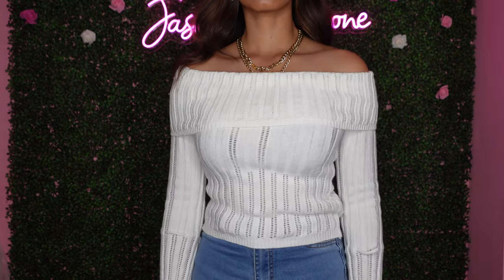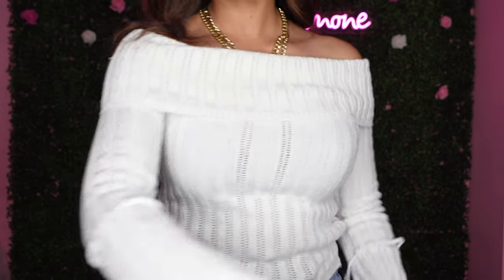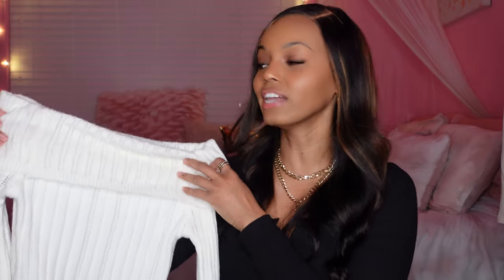The next sweater is another cream sweater — more of an off-the-shoulder style. I love the sleeves because they have these little drawstring ties at the bottom, which I think is so cute. This sweater is also very thick and very stretchy. I got it in a size small. The only thing is this one was also a little bit see-through, so I'd definitely wear some kind of cami top underneath. I'd style it with a denim skirt and some long boots — very cute and feminine.